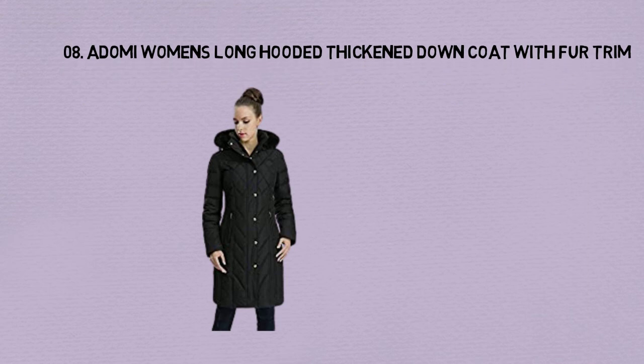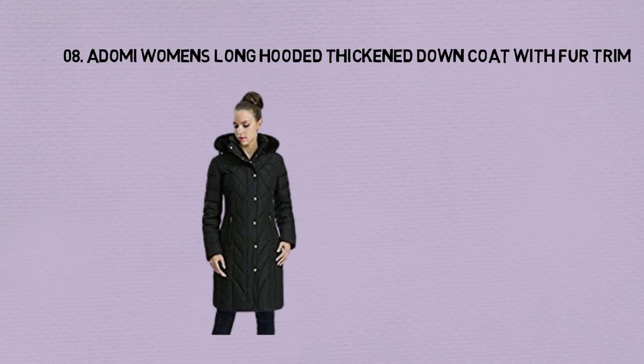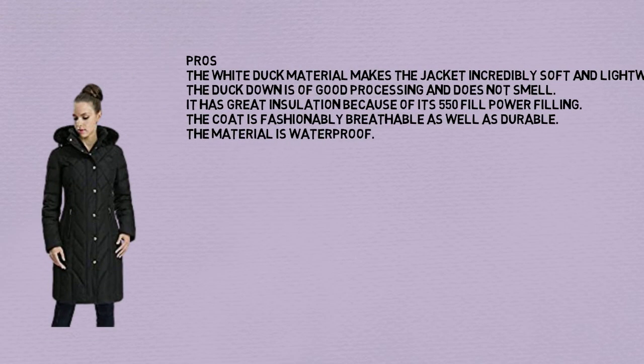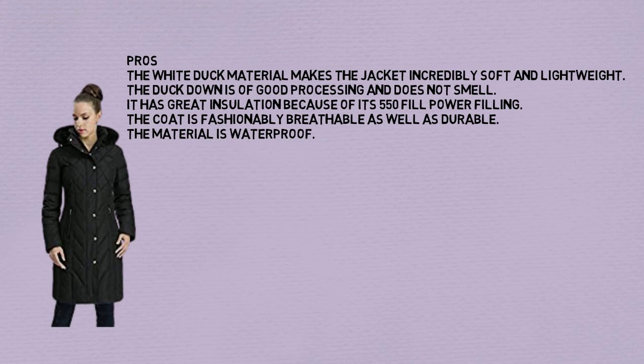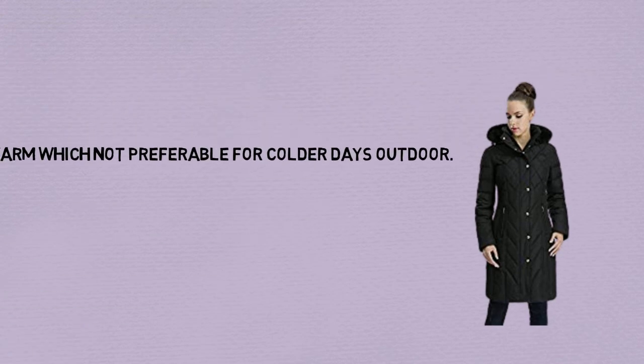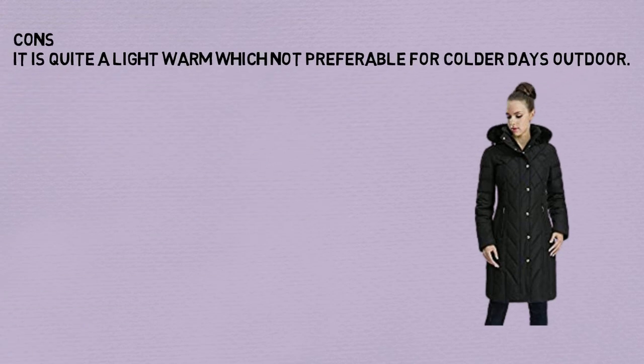Number 8: A Demi Women's Long Hooded Thicken Down Coat with Fur Trim. Pros: The white duck down material makes the jacket incredibly soft and lightweight. The duck down is of good processing and does not smell. It has great insulation because of its 550 fill power filling. The coat is fashionably breathable as well as durable. The material is waterproof. Cons: It is quite light warm, which is not preferable for colder days outdoors.